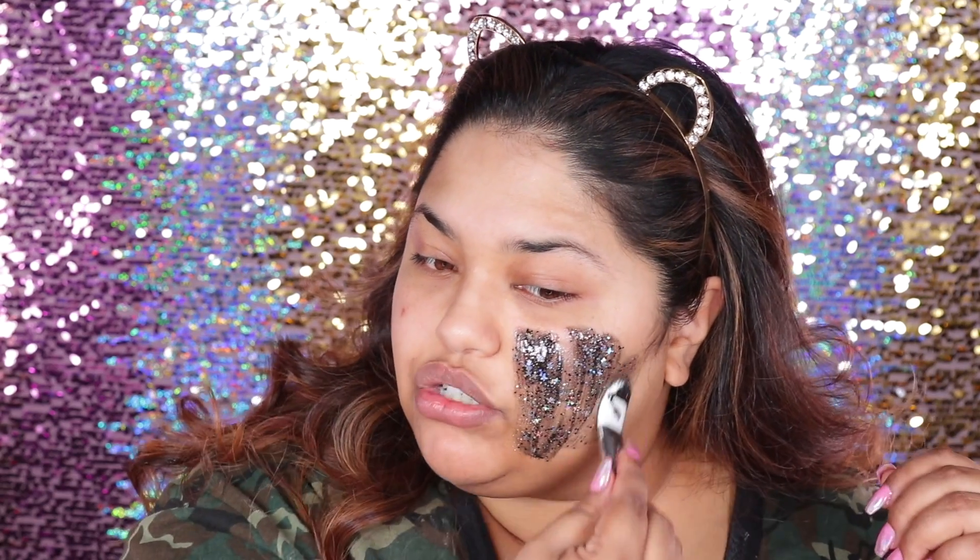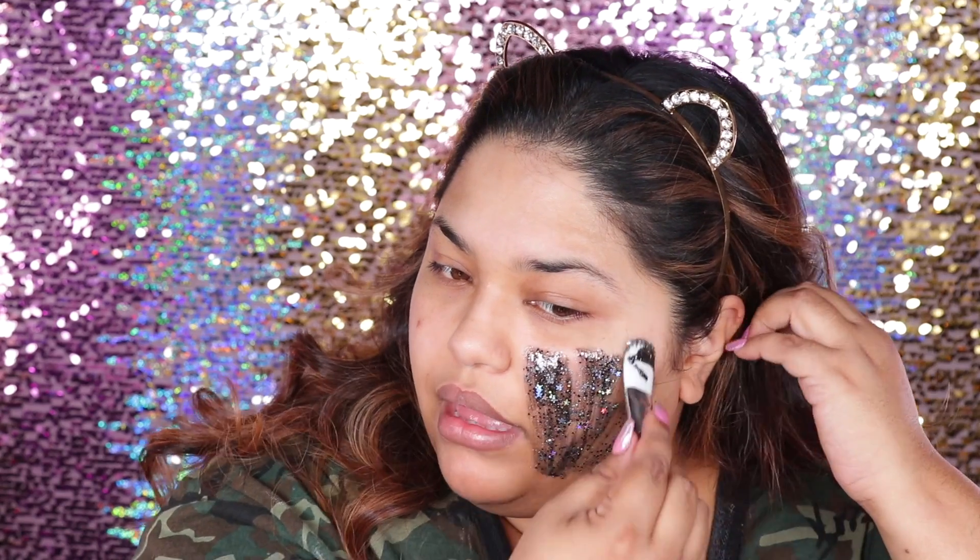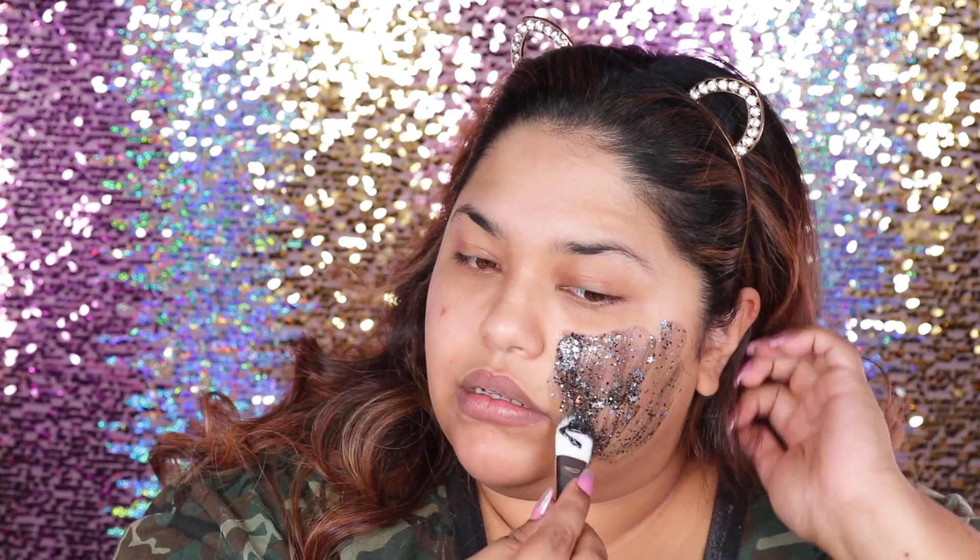Before I go into doing my makeup ever, I always do a mask. So I'm just going to go ahead and do this glitter mask. It's the Gravity Mud Glitter Mask by Glam Glow. The reason why I like doing this mask is because it's clean and easy — put it on, let it dry, and then strip it off. I like to keep it easy and stress free.